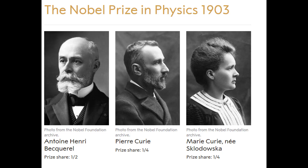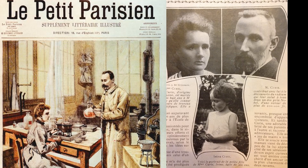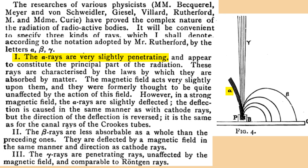Mere months after publishing her thesis, the Nobel Committee announced that Marie Curie was being awarded a fourth of the 1903 Nobel Prize for Physics. The public and newspapers fell over themselves in excitement. Suddenly everyone wanted to know about radium, and the Curies' thesis became the bible of radioactive research. The three types of radiation were referred to as alpha, beta, and gamma as they've been referred to ever since. In her 1903 PhD thesis, Curie stated: the alpha rays are very slightly penetrating and the magnetic field acts very slightly upon them. The beta rays are less absorbable than the preceding ones and are deflected by a magnetic field in the same manner as cathode rays. The gamma rays are penetrating rays, unaffected by magnetic field, and comparable to Roentgen rays, i.e. X-rays. These definitions are still considered correct today.